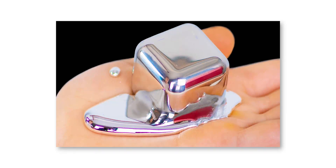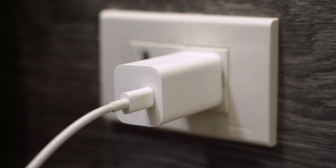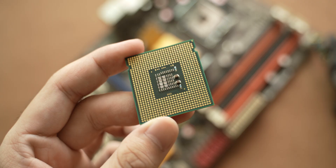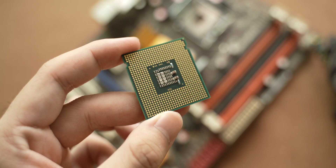Gallium nitride is a chemical compound consisting of gallium and nitrogen. It can be used as an electrical conductor, just like silicon that is being used widely in semiconductors, like a processor on your computers.